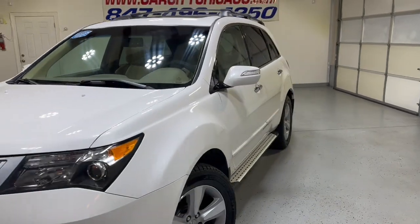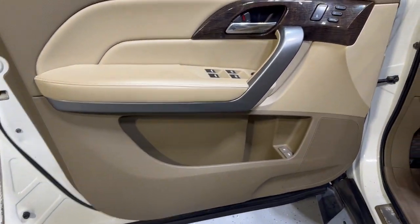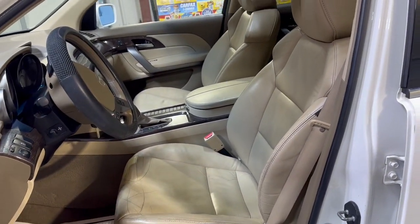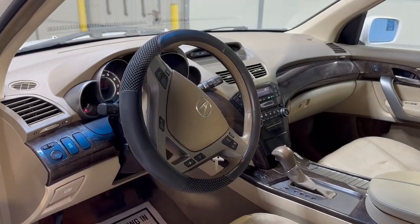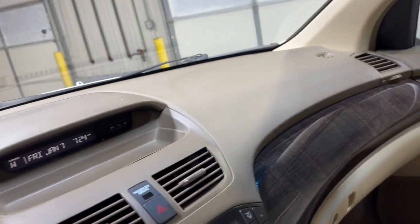Let's take a peek inside. We have power windows, power locks, power mirrors, a beautiful factory wood trim with memory seats, leather interior, Bluetooth, no warning lights on the dash. It's going to have 114,000 miles — nice and clean dashboard, no problems.